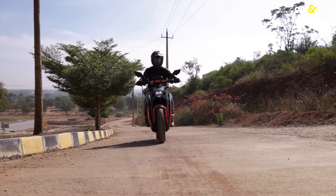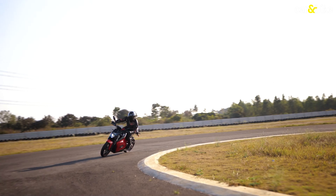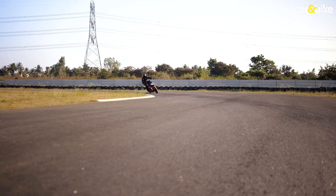In terms of range, the maximum IDC range it is certified for is 323 kilometers, which is impressive to say the least. It continues to handle well, corners with confidence, and is a fun riding machine.